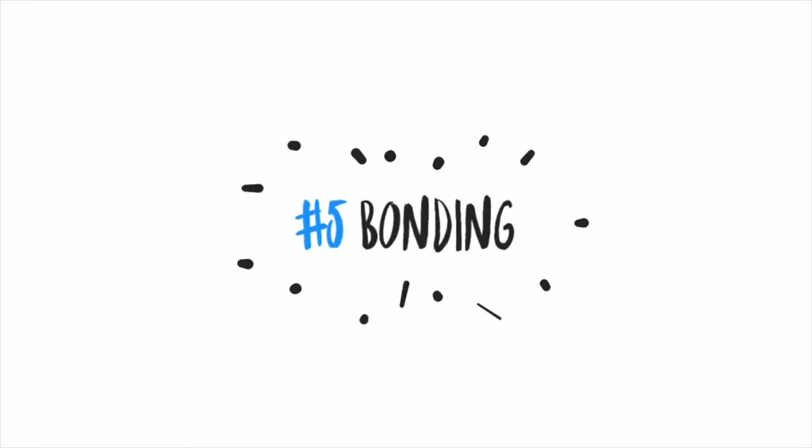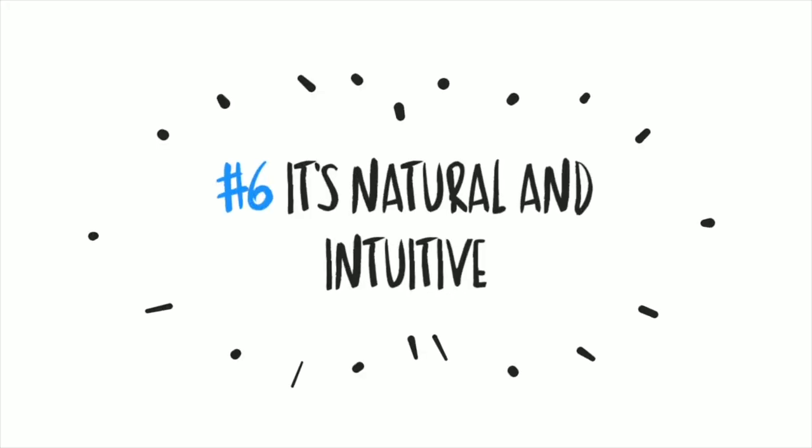Advantage number five: it helps with bonding. When using EC, you'll tend to pay very close attention to your baby and quickly learn your baby's signs. This helps you to stay connected and in tune with all things going on with your baby.